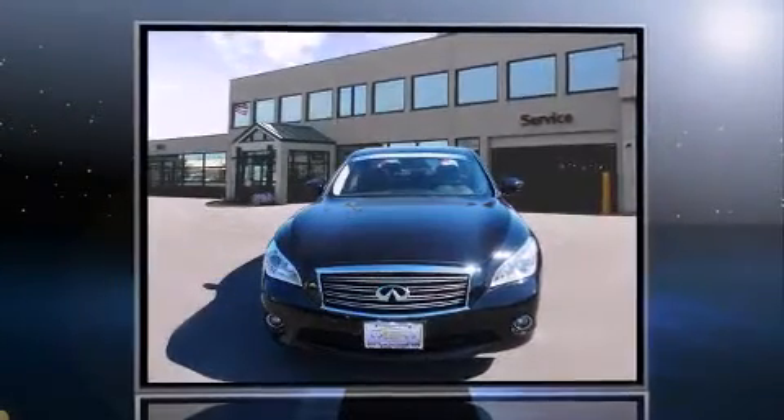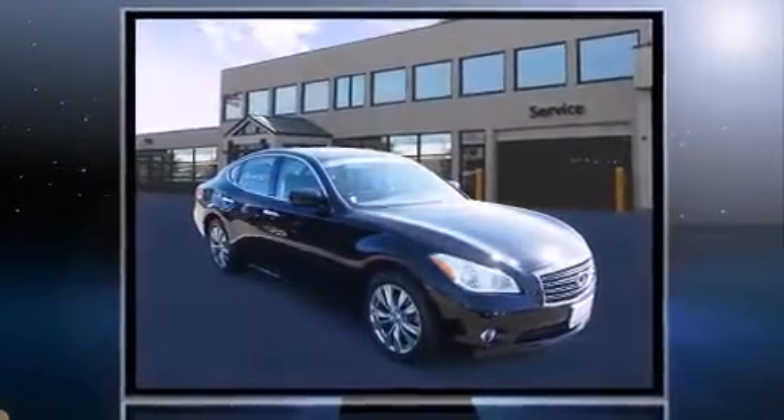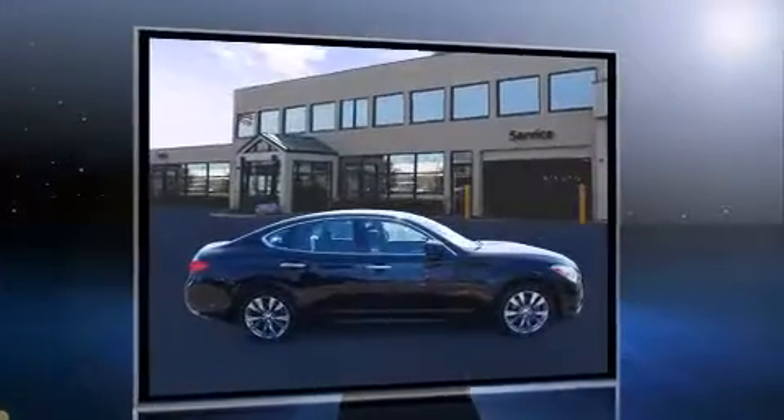Discerning drivers will appreciate the 2013 Infiniti M37. With just over 30,000 miles on the odometer, this four-door sedan prioritizes comfort, safety, and convenience.